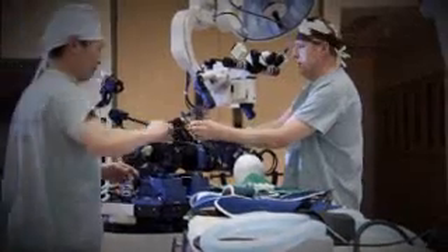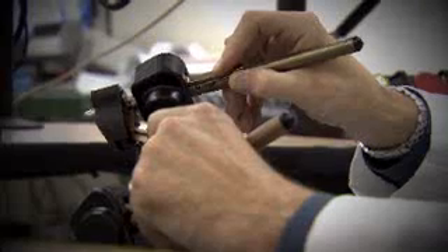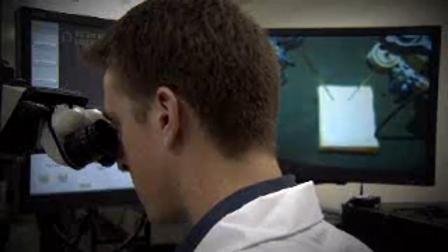NeuroArm was created in an MDA laboratory in Toronto and then shipped to Calgary, where Dr. Sutherland and his colleagues are now exploring the new frontiers of this groundbreaking technology. Robotics opens a very big door in the realm of education, because computer-assisted surgeries allow playback, and because they allow playback, they also allow rehearsal. NeuroArm will also improve patient safety and reduce recovery times — it's going to make surgery much more precise, decrease the risk, and increase the effectiveness of very complex surgical procedures.